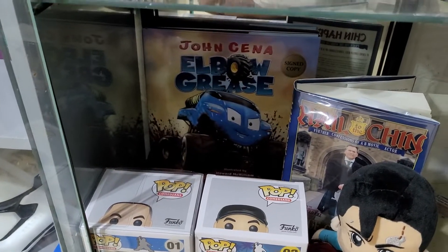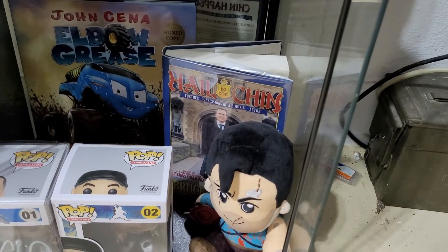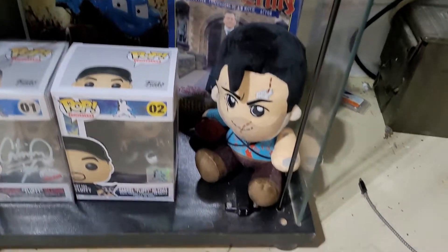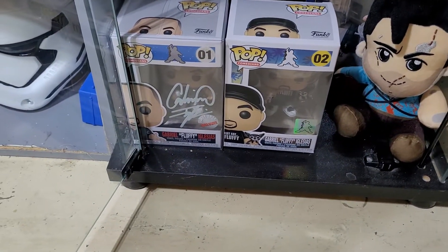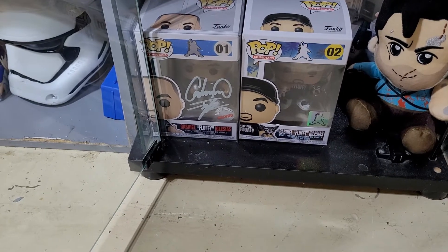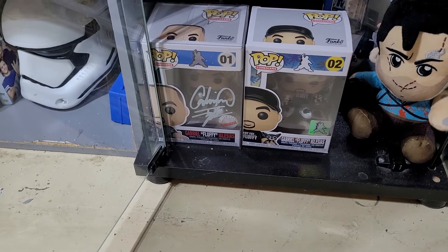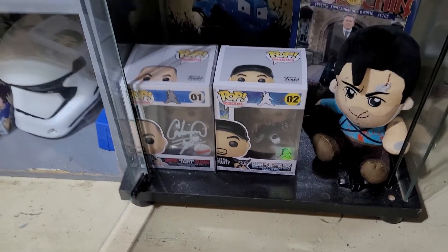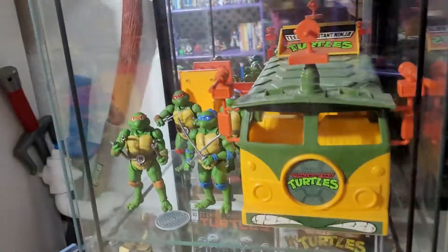Got a book back there signed by John Cena, Hail to the King — a Bruce Campbell signed book — a little Bruce Campbell plushie from Evil Dead, and then two Funko Pops: one is obviously signed, two is not, but still very cool.